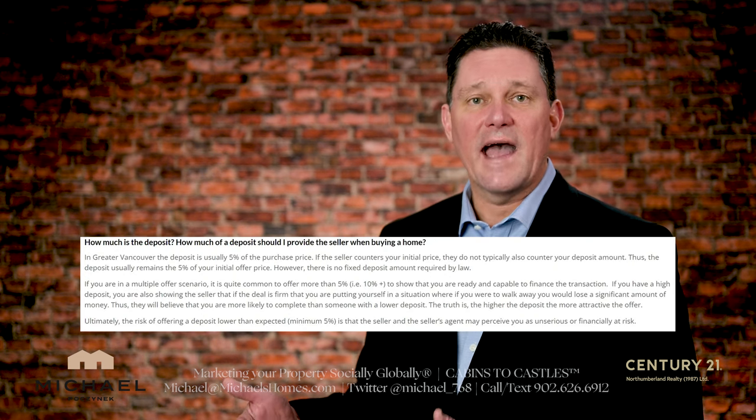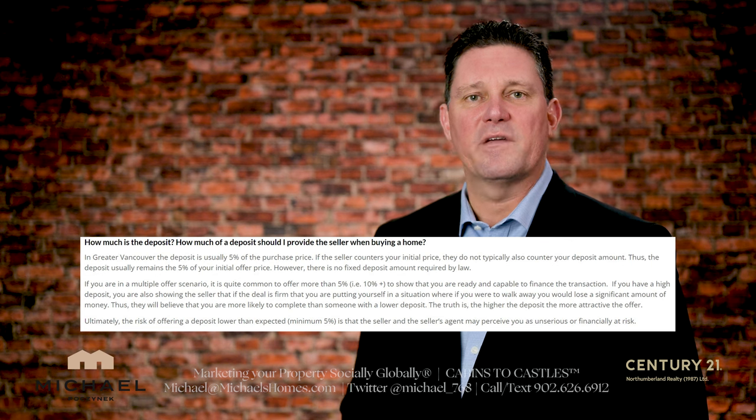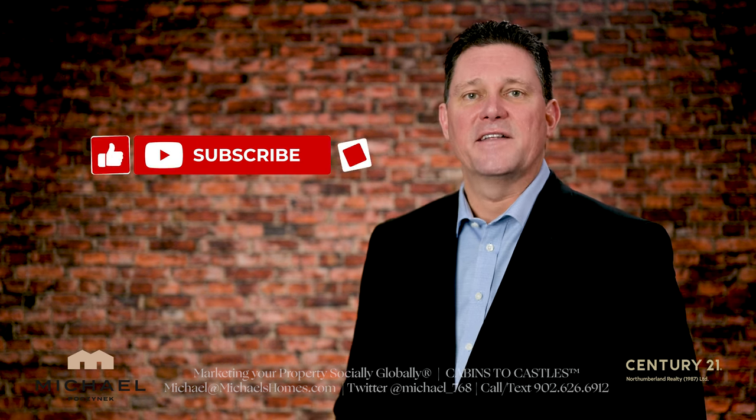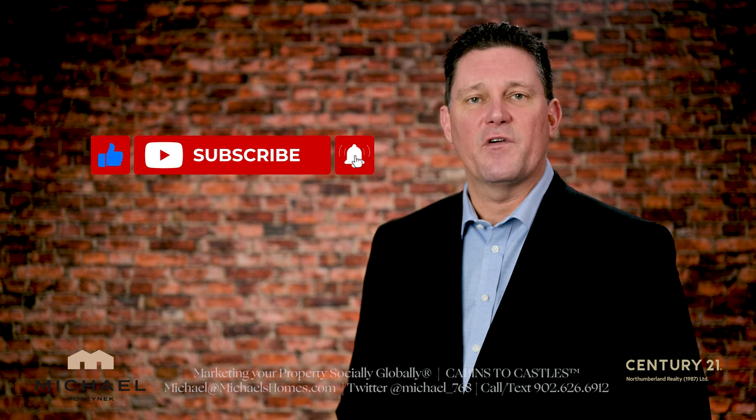I aim for 10%. The average seems to be about 5% North America wide when I Google it. So take a look at that deposit and make sure you're happy with it at closing date if the transaction falls apart. Thanks very much for watching. If you have any questions about PEI real estate or PEI in general, put them in the comments below.